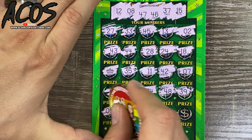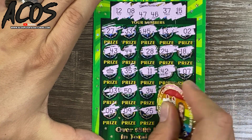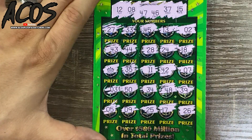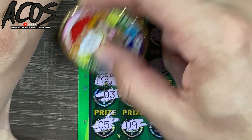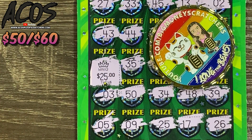Last row — we have a 5, a 9 — one off on the 8 — 25, 17, 26. Let's see what we got underneath this crown. Scratching it... small zeros for the $50 win guys! So it was a $60 session and we pulled back $50.